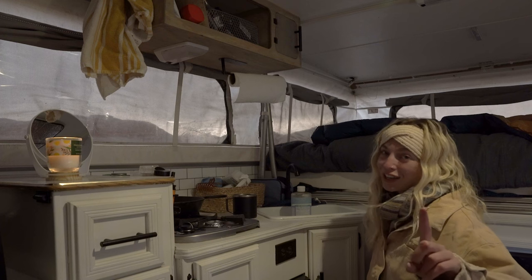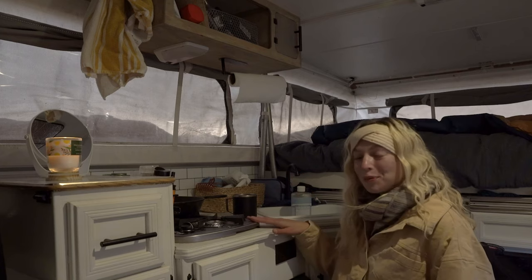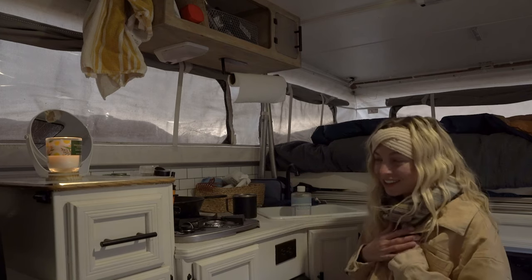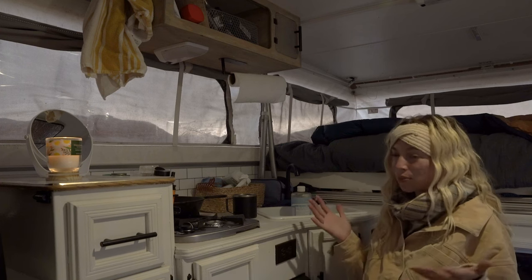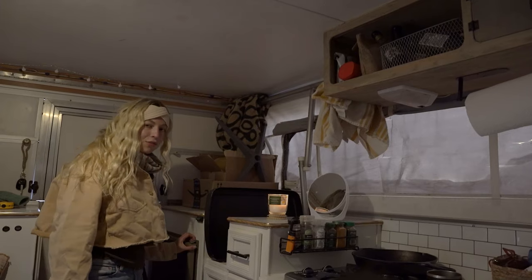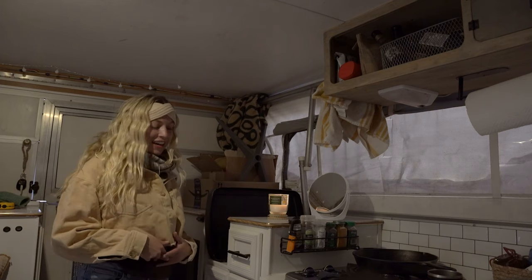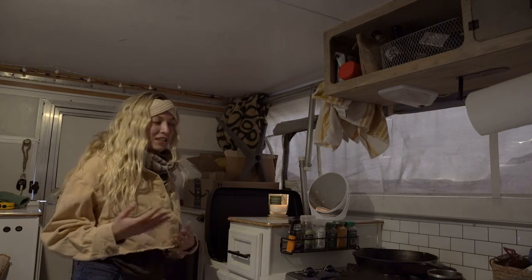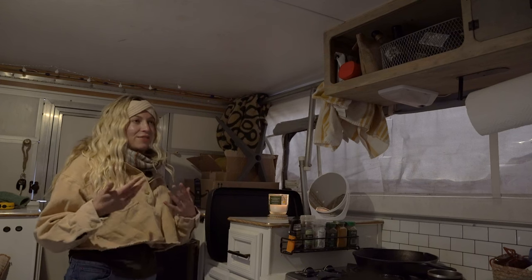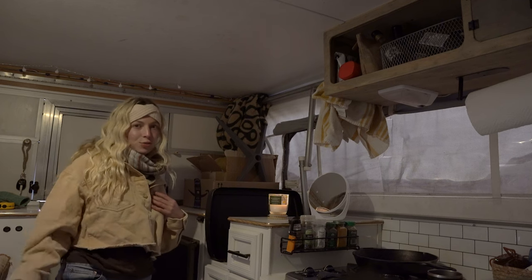That is literally a freaking game-changer. Over here I have a propane two-burner stove, which has been awesome for cooking. I love to cook — I love having a proper place to be able to cook. Here I have a fridge that I've yet to get to work. The guy said it should work, but I can't figure out how to get it to work.